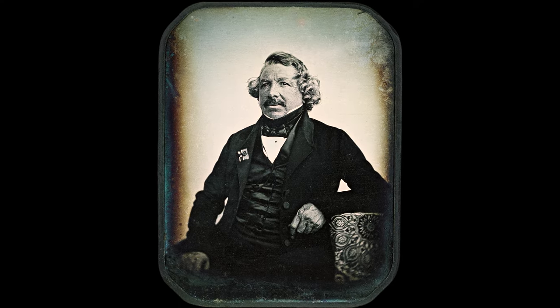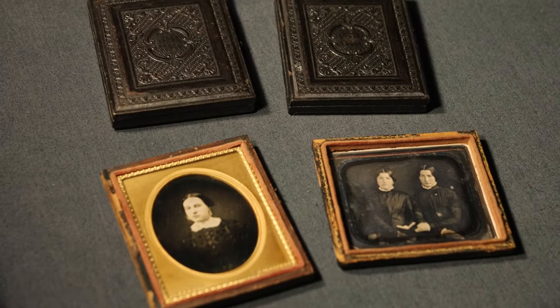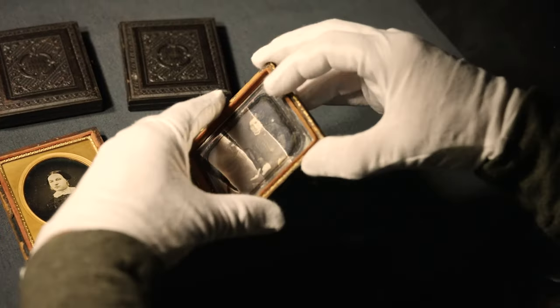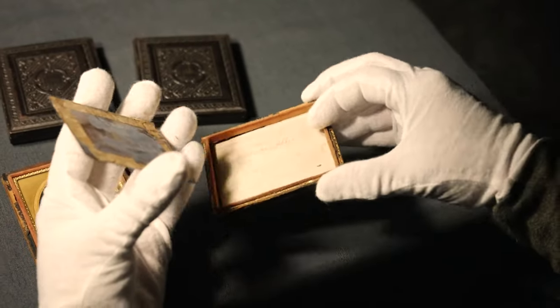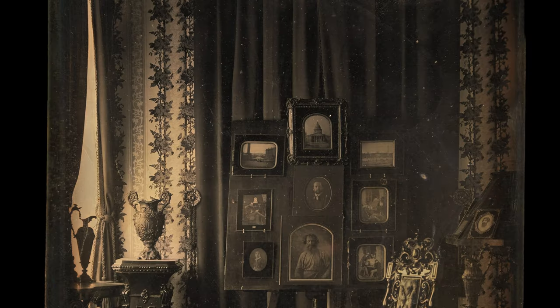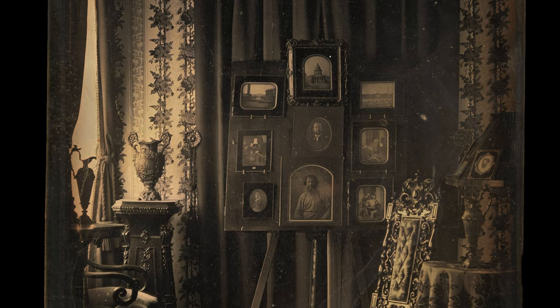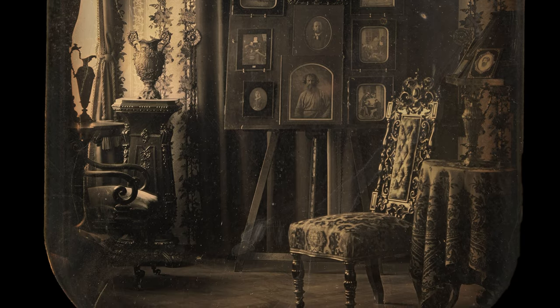This self-portrait of Daguerre himself was created in 1844. Most daguerreotype photos were small, just a few inches in size, and were kept in decorative frames as keepsakes and family mementos. As time went on, other types of photography were invented, among them tintype, ambrotype, and cabinet cards.